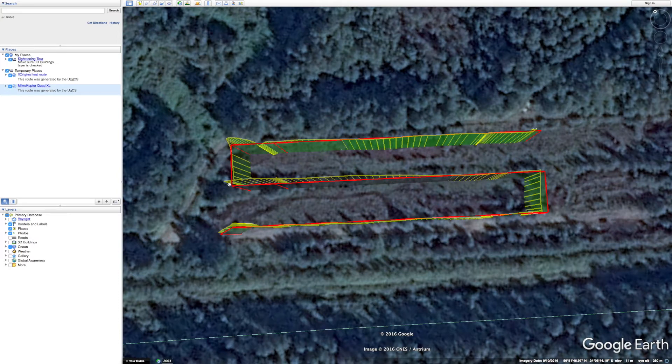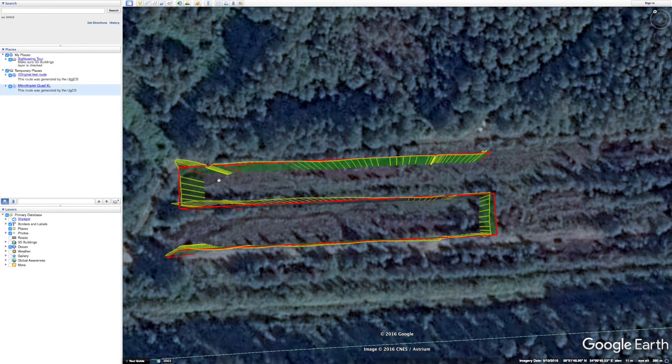At the final turn it again goes off quite a bit from the original route but then comes back and flies the last survey line as precisely as the first one.